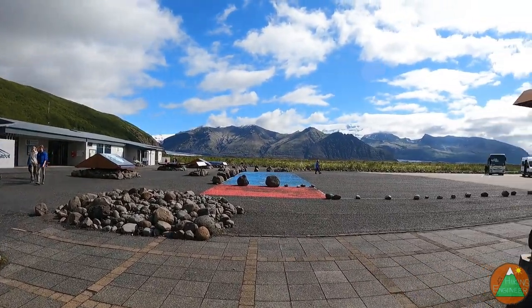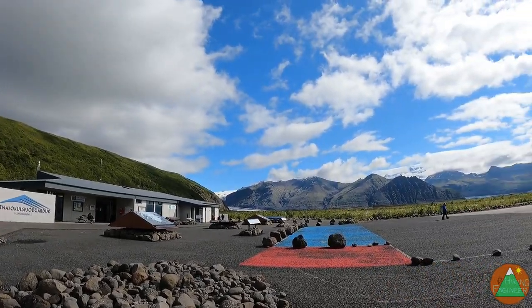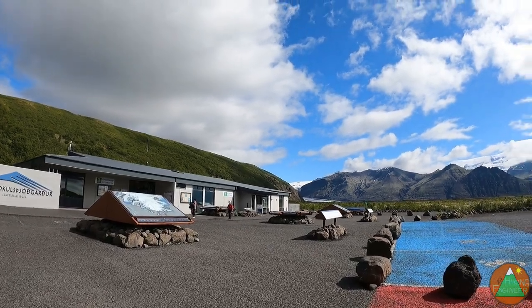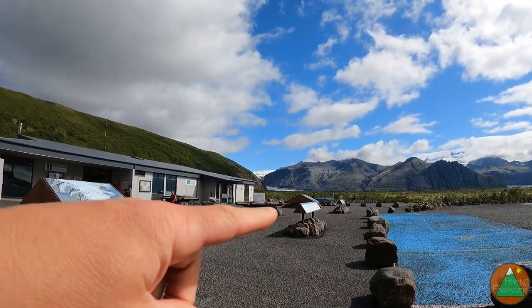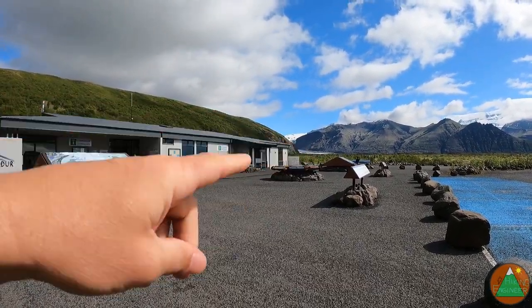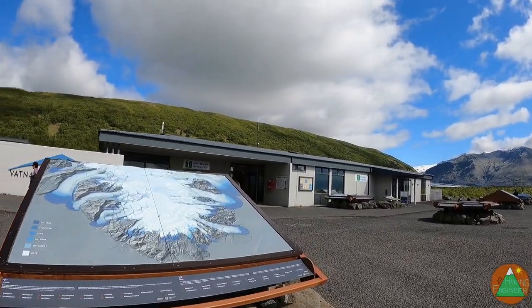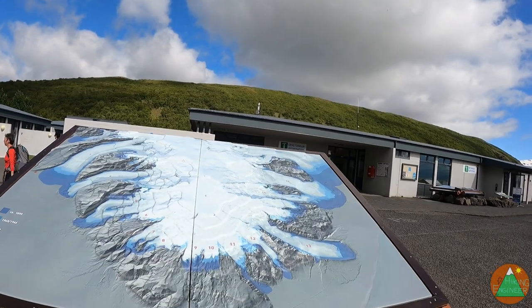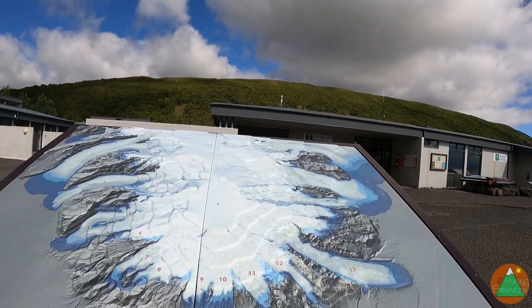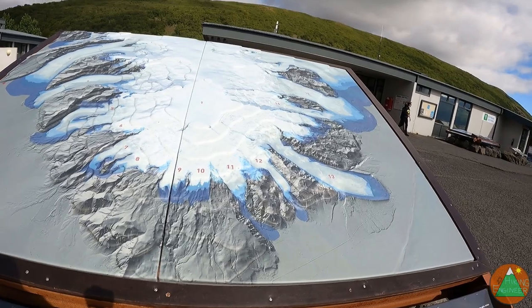There's all sorts of stuff here. We're going to see some waterfalls. I think it's going to be too cloudy to climb a similar peak, but the glacier comes down super close. This is where you have all these glacier tours, and here are all the different tongues of the glacier spilling out. They all have names — sort of cool.